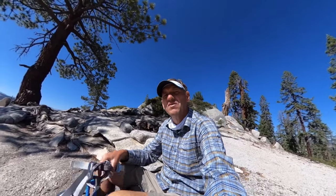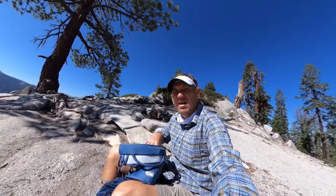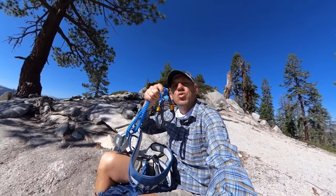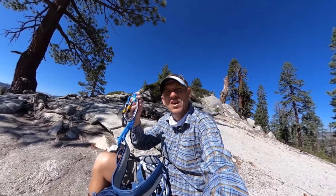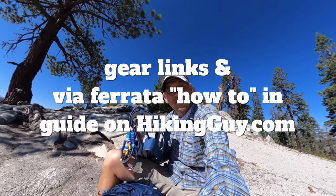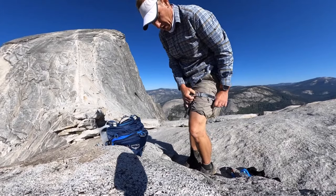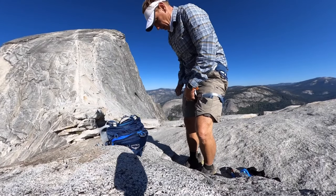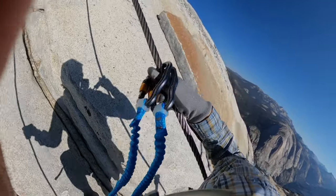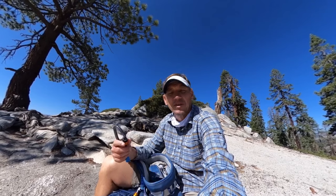One thing you might want to consider if you have some anxiety about the cables is this — a climbing harness with two shock cords and a carabiner, called a Via Ferrata kit. It was first developed in the Dolomites in Italy. Basically you strap yourself in, and as you go up the cables you clip yourself in and out. It does take longer to ascend and it is a little clunky, but it gives you peace of mind if you're worried about falling.